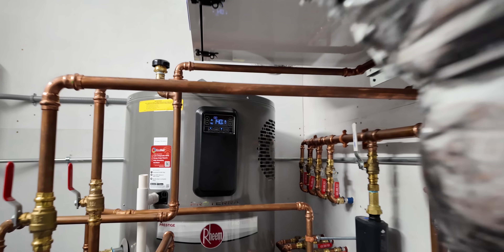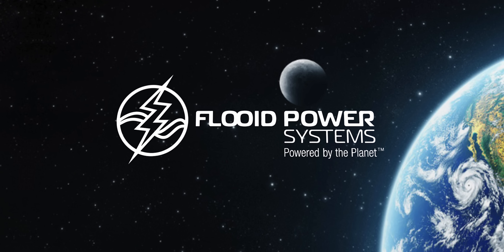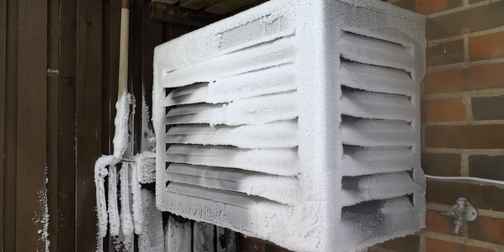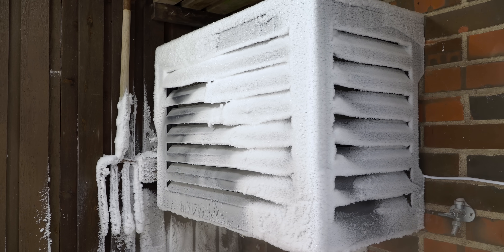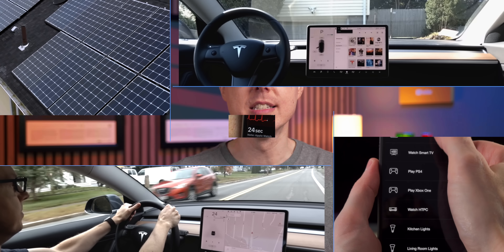Some of you may already know that I am crazy about heat pumps, but I came across a local company called Fluid that opened my eyes to the potential of cascading heat pumps. The constant refrain that heat pumps can't work in the cold isn't true anymore anyway, but this tech takes it to another level. But what's a cascading heat pump, and are our homes ready for them? I'm Matt Farrell. Welcome to Undecided.